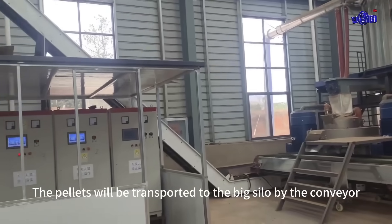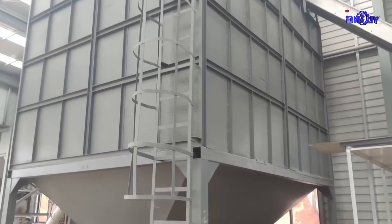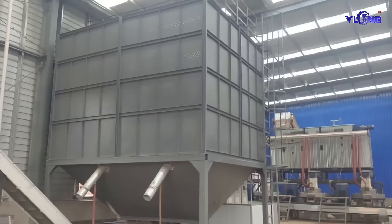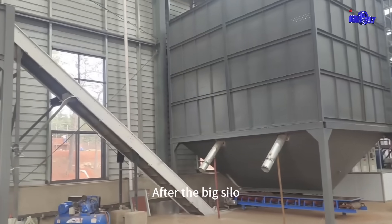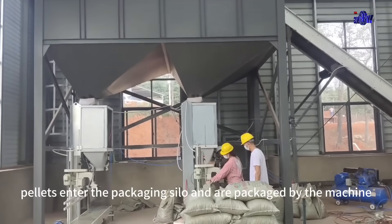Then comes the pelletizing section. The pellets will be transported to the big silo by the conveyor. After the big silo, pellets enter the packaging silo and are packaged by the machine.